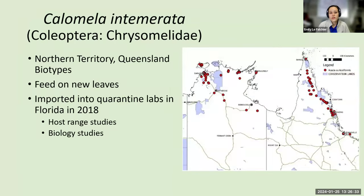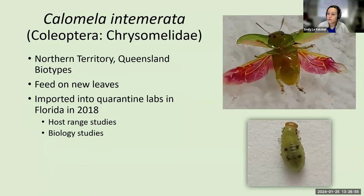We take a lot of pride in making sure we're making good decisions for Florida's environment, because the last thing we want is to release an agent that would feed on anything else besides the intended target. One of those agents is Calamella intemirata. The earleaf acacia that invaded Florida is from the northern part of Australia, the Queensland and Northern Territory areas. This beetle feeds on the growing tips of the plants, the new leaves. The adult beetles are beautiful — bright lime green with fuchsia-colored wings. They were imported to our quarantine lab in 2018.